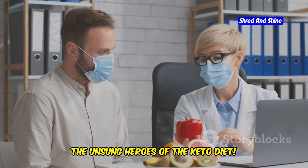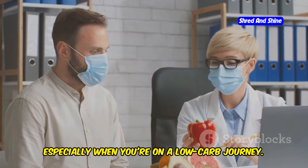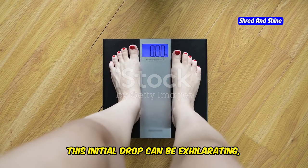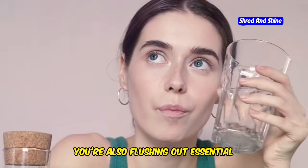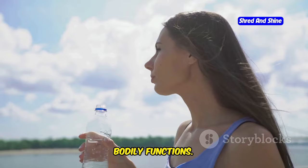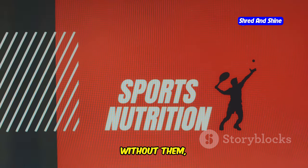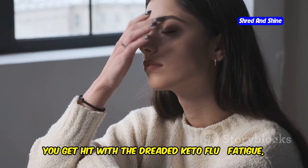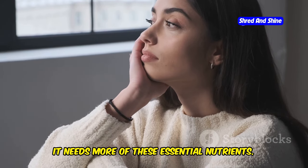Let's talk about electrolytes — the unsung heroes of the keto diet. These tiny minerals play a massive role in keeping your body functioning smoothly, especially when you're on a low-carb journey. When you first start keto, your body sheds water weight like crazy. While that's awesome for seeing those numbers on the scale go down, you're also flushing out essential electrolytes like sodium, potassium, and magnesium. These electrolytes are crucial for muscle function, nerve transmission, and maintaining fluid balance. Without them, your muscles can't contract properly and your nerves can't send signals efficiently. When they're depleted, you get hit with the dreaded keto flu — fatigue, headaches, muscle cramps — it's your body's way of telling you it needs more of these essential nutrients.